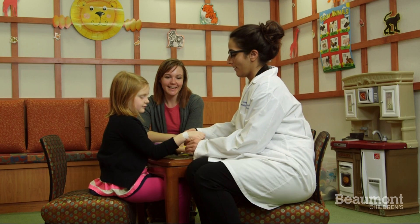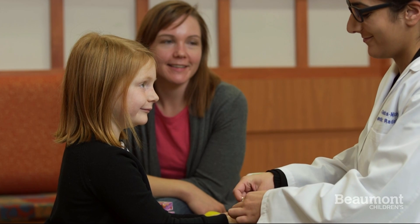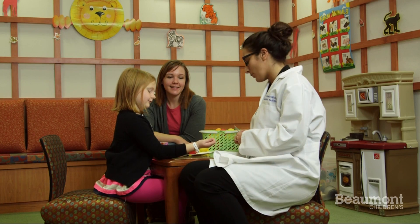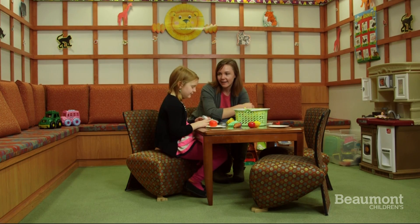When you arrive for your MRI, you'll get a wristband with your name and birthday on it. This is needed so the staff knows exactly who you are. You will wait in the waiting room until it is your turn.